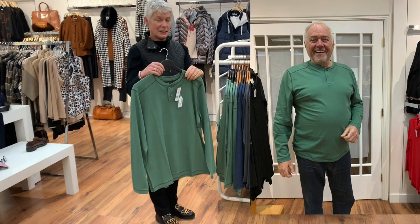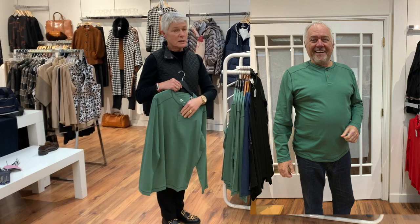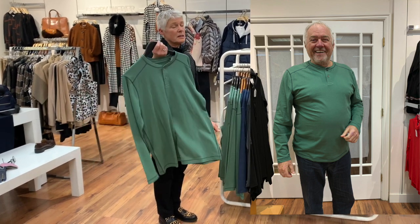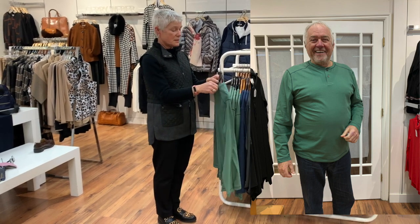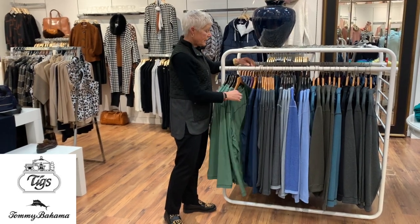I'll start with this first piece called the Henley. Henley is just the name of a style of top, both men's and women's - it always has a button down the front. This is in lovely 100% fine cotton. Tommy Bahama is very well made - both men's and ladies products have beautiful cloth and beautiful workmanship.